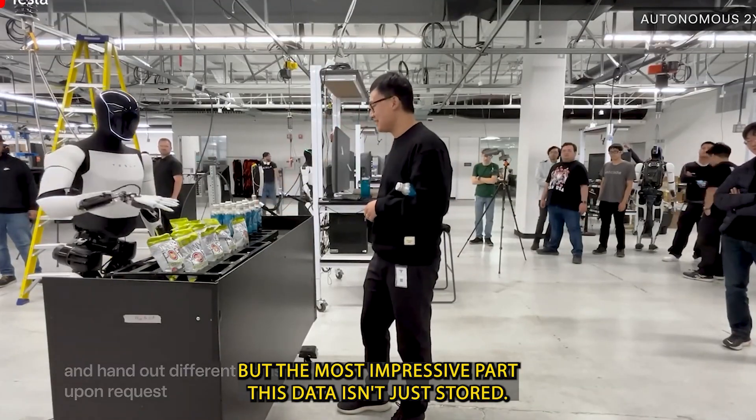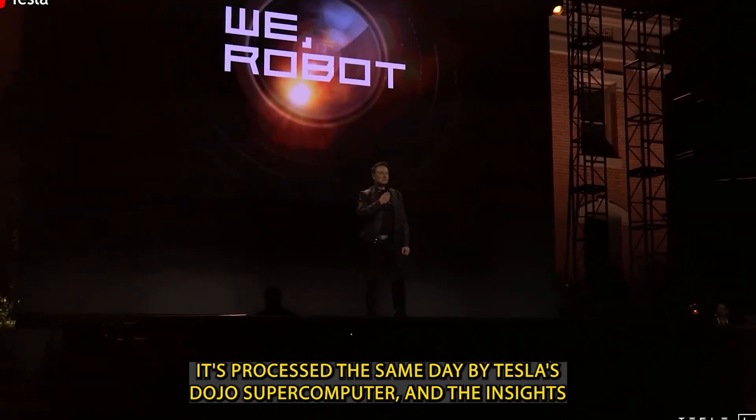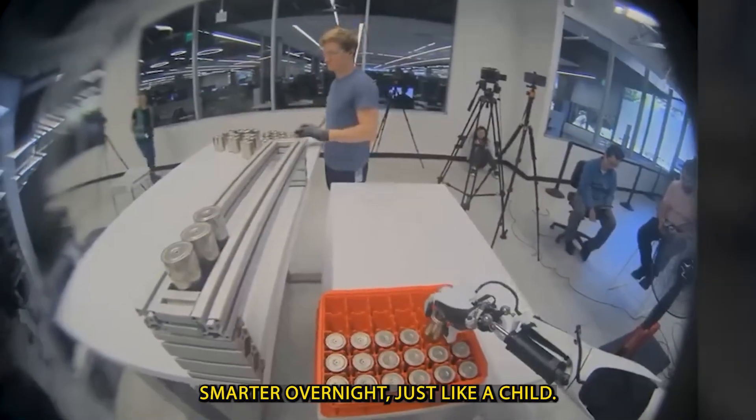But the most impressive part? This data isn't just stored — it's processed the same day by Tesla's Dojo supercomputer. The insights are sent back out to update other Optimus units around the world, meaning every Optimus robot becomes smarter overnight.